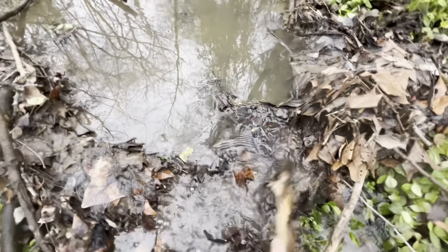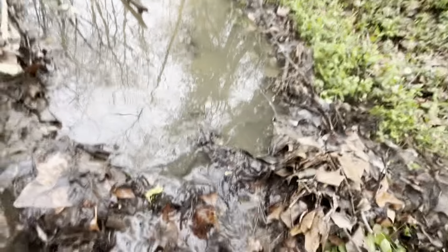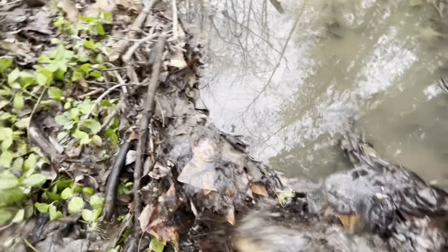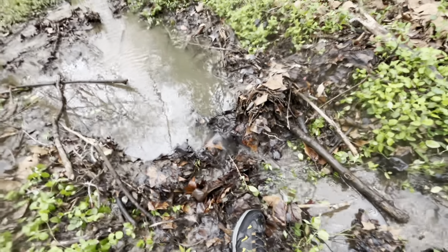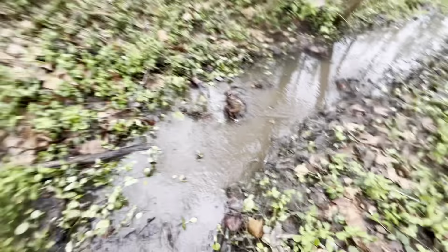We're gonna help this waterfall out. There we go — that should start flowing a lot better. There's a lot right under there. The waterfall is better now; on from here it just starts to turn into a little creek.